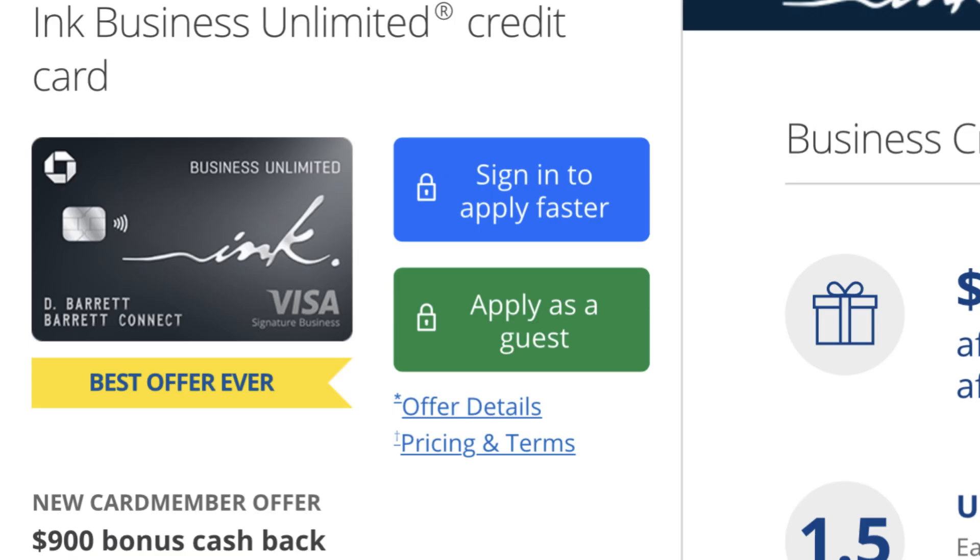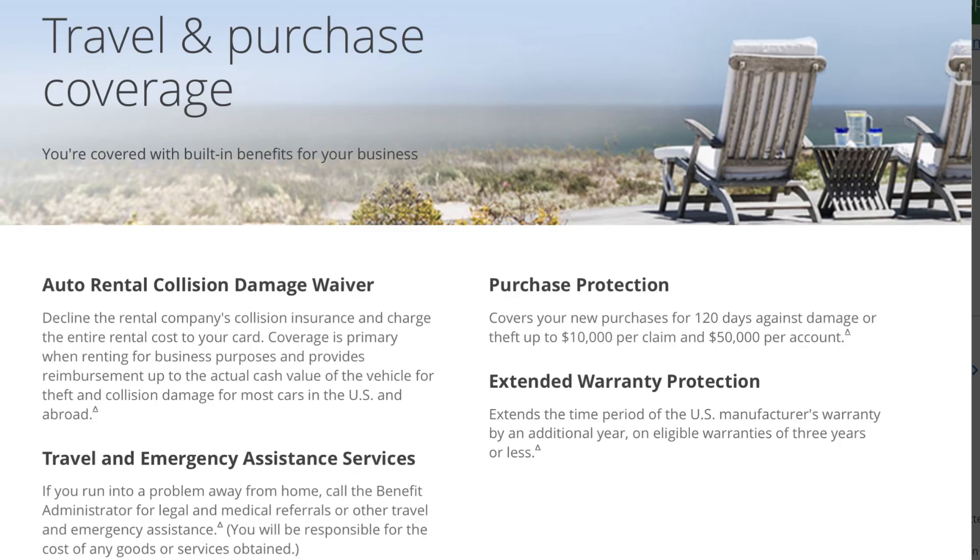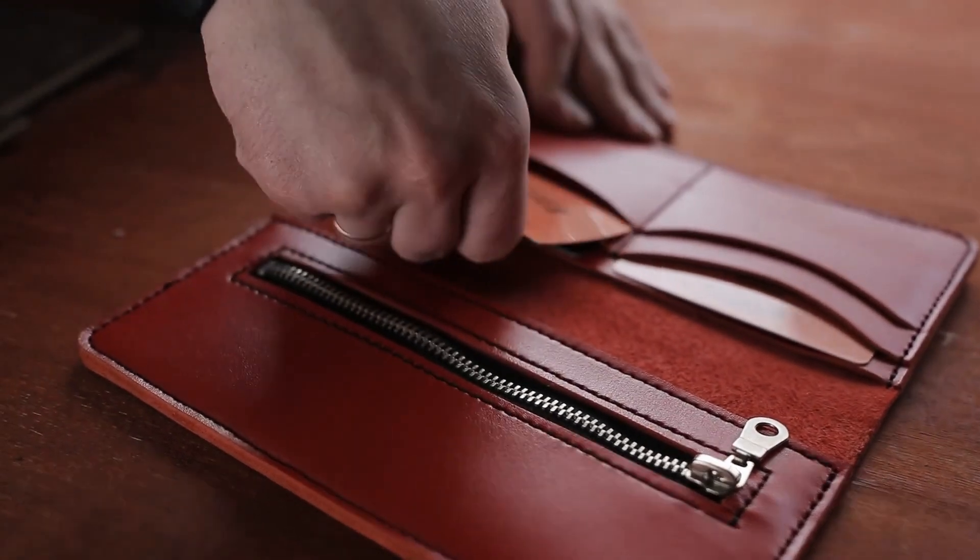There are some additional travel and purchase coverage benefits, but nothing out of the ordinary — nothing where I'd say absolutely use this card for a particular need. Just know those benefits are there, but they're available with a lot of other cards as well. Long story short, when I think about this card I think about the sign-up bonus right now and having a great catch-all card. If that is a need for you, that's where this card fits in. I would definitely take advantage of it. Make sure you use my link in the description below if you're interested — it helps support the channel.